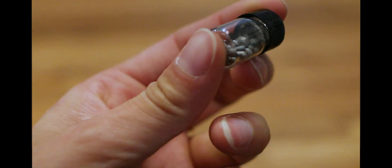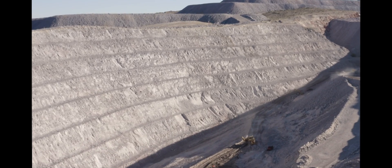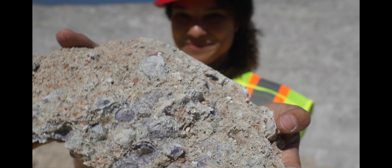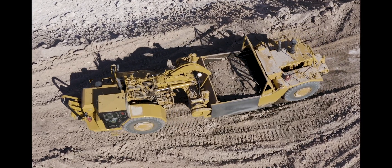Beryllium is one of the many elements that people mine, and that's how we obtained it for NASA's James Webb Space Telescope. It exists in many rocks, just in tiny quantities. We collected rocks with the highest amounts of beryllium, crushed them up, and put them through many chemical processes.